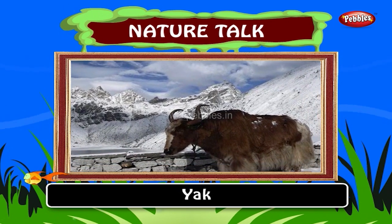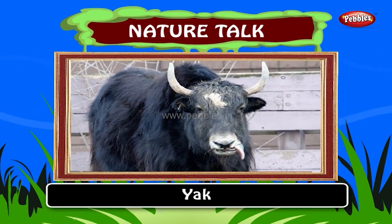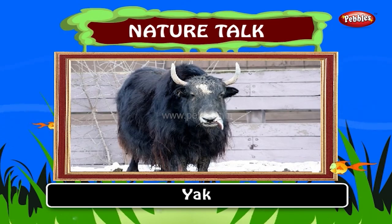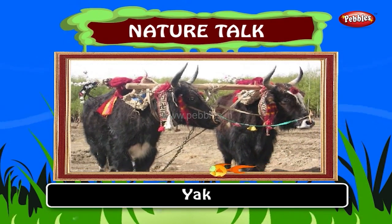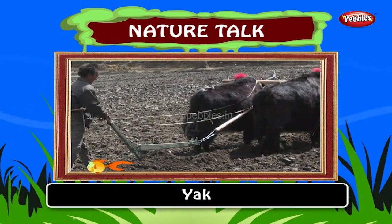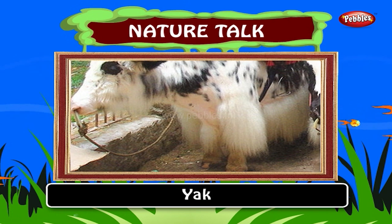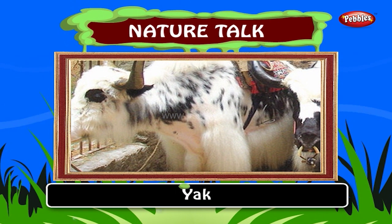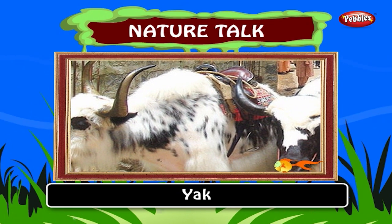Yak. The yak is a long-haired bovine found throughout the Himalayan region of South Central Asia. Both males and females have horns. Domesticated yaks are kept primarily for their milk, fiber and meat. They transport goods across mountain passes for local farmers and traders as well as for climbing and trekking expeditions.